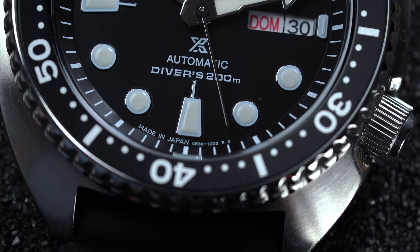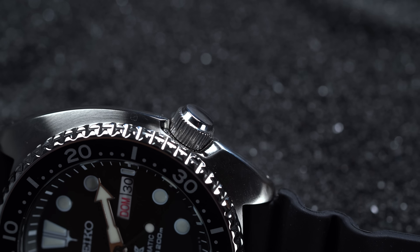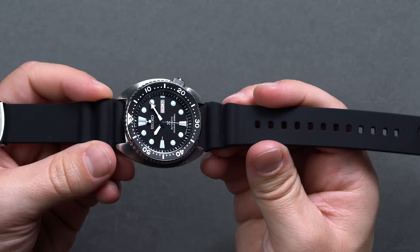For just under $500, you're going to get 200 meters — or about 660 feet — of water resistance, courtesy of a very hard-wearing 45-millimeter turtle shell-shaped case (hence the nickname) and an offset screw-down crown at the fore. Seiko confirms the SRPE-93 passes the testing criteria set by the ISO and is ISO 6425 compliant.